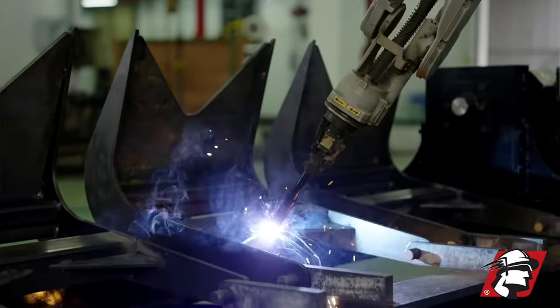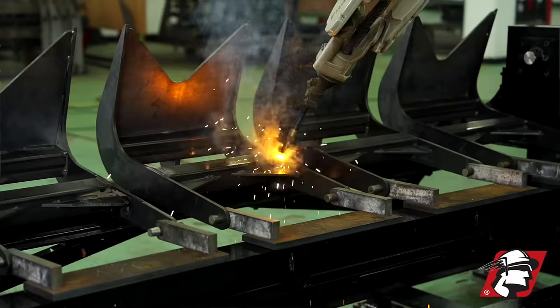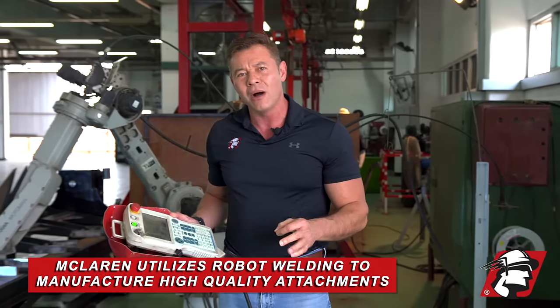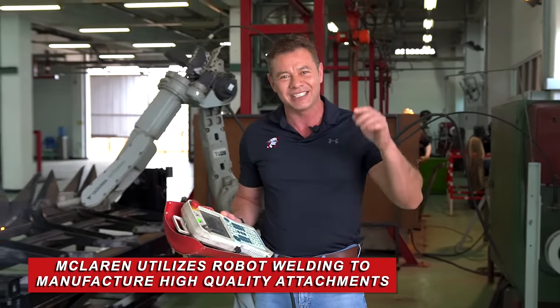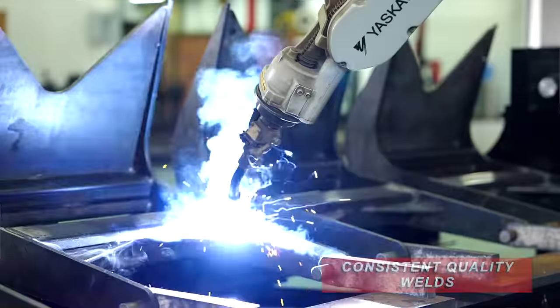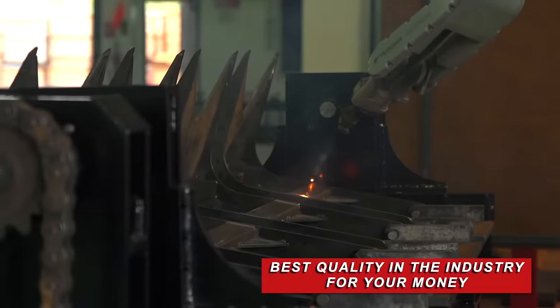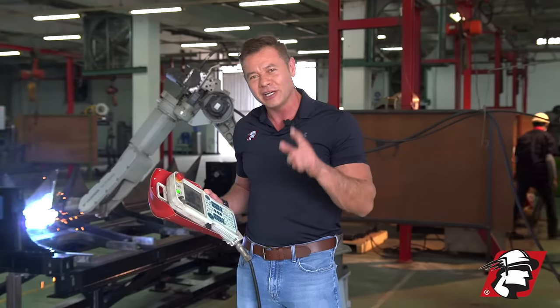Let's get started. I'm going to check that bead, make sure it's welding correctly — that's good — and I'm going to let it go as programmed. We do a lot of welding with robot welders, and what does that do? It gives us consistent quality and consistent high penetration on the weldments, and that's what gives us the best quality in the industry for your money.